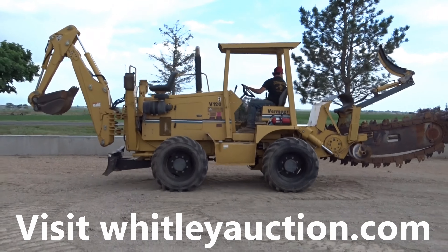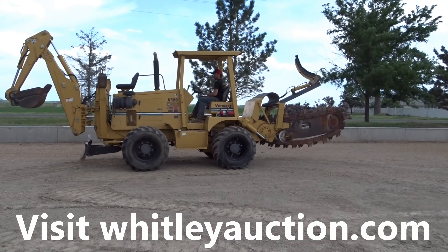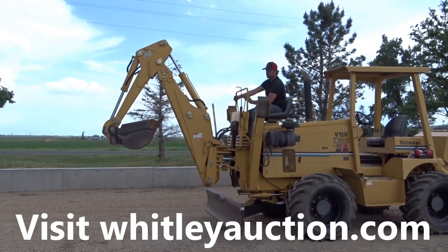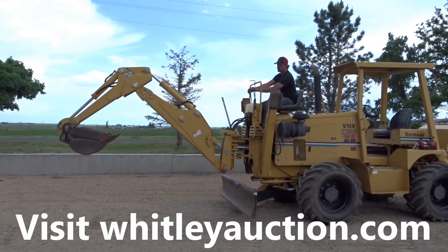Hey, it's David. We're down here south of LaSalle. Look at this Vermeer V120 trencher selling at auction right now. It appears to do what it is supposed to do. Starts right up. Clean machine. The hours are in the description but they're low.